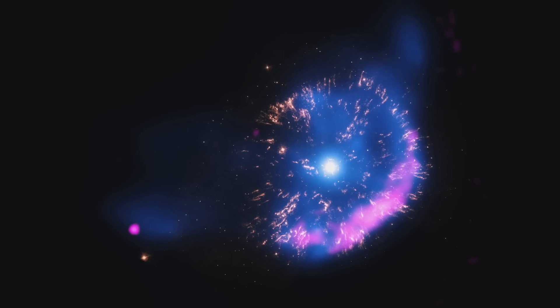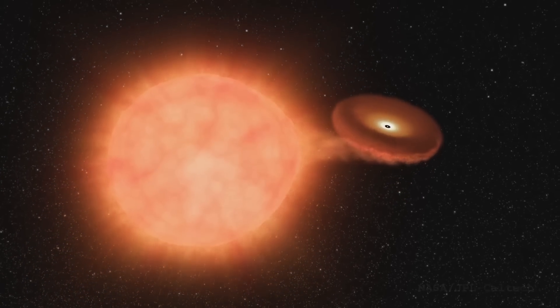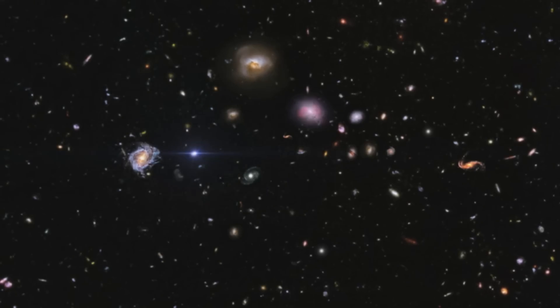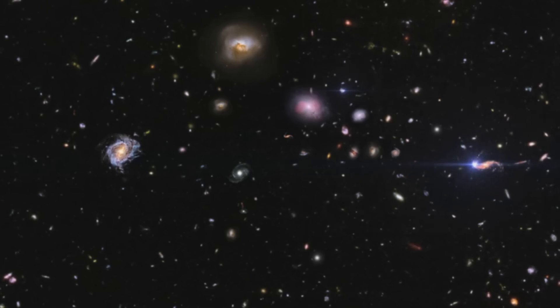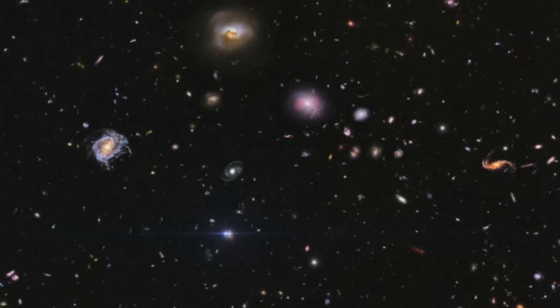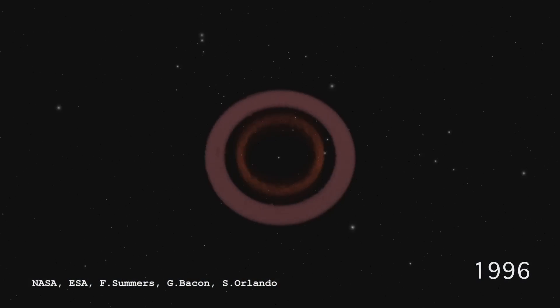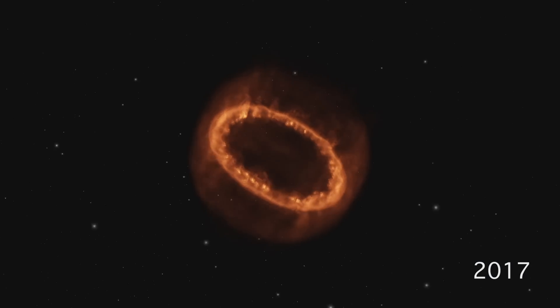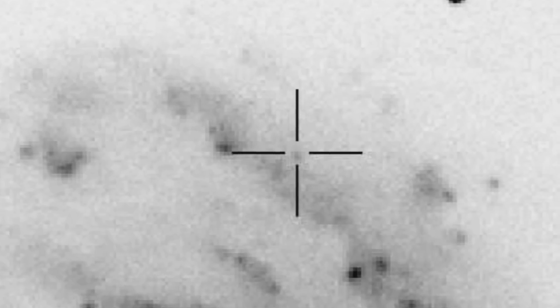Physically those are two very different objects. Novae are non-terminal phenomena — something is causing a flare in a star, normally the interaction between two binary stars. A supernova is the end of a star's lifetime. One way that can happen is core collapse from a massive star where fusion in the center is no longer enough to counterbalance gravitational collapse. Pressure and gravity aren't balanced, the star collapses, then explodes and expels most, if not all, of its material. But this object doesn't fall into either of these classes. It's brighter than a nova but not as bright as a supernova — in logical astronomical terms, it's an intermediate nova. And it's very red.